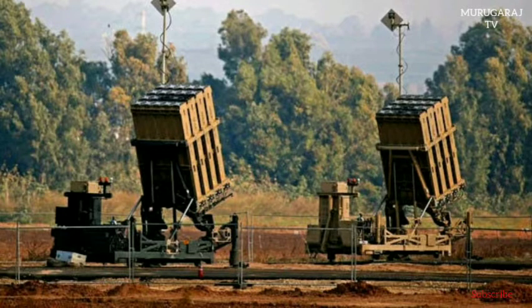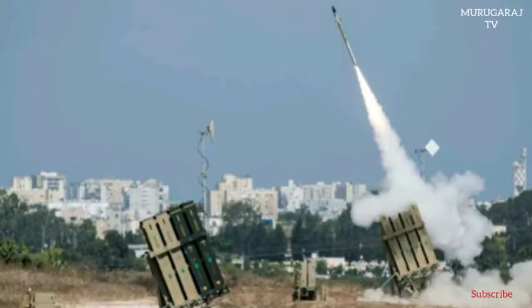The Skyhunter is a mobile all-weather air defense system designed to destroy short-range rockets and artillery shells fired from distances of 4 to 70 kilometers. The Israeli-made Iron Dome was developed by Rafael Advanced Defense Systems and Israel Aerospace Industries to provide an air defense system able to intercept and destroy short-range rockets and artillery shells.